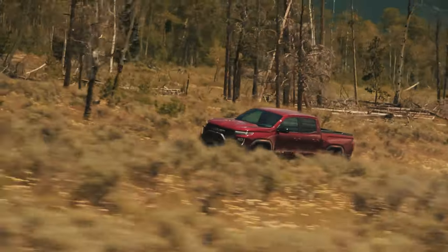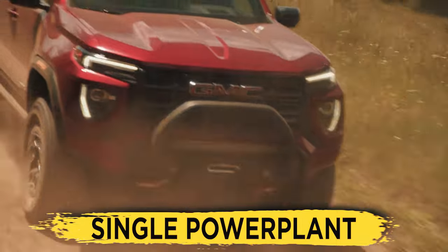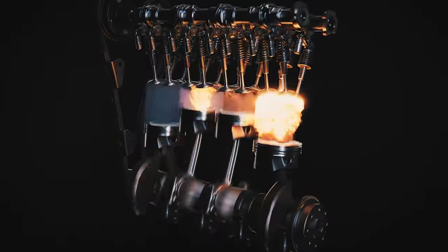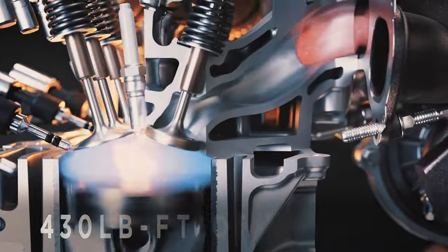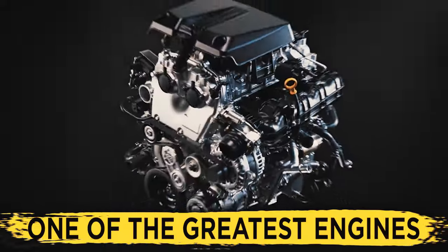Thankfully, the new generation of the GMC Canyon drops the unnecessary ballast by offering a single power plant, which is GM's all-new 2.7-liter turbocharged four-cylinder. This all-new engine pushes out a whopping 310 horsepower and a monstrous 430 pound-feet of torque, making it one of the greatest engines that a midsize pickup truck has to offer.